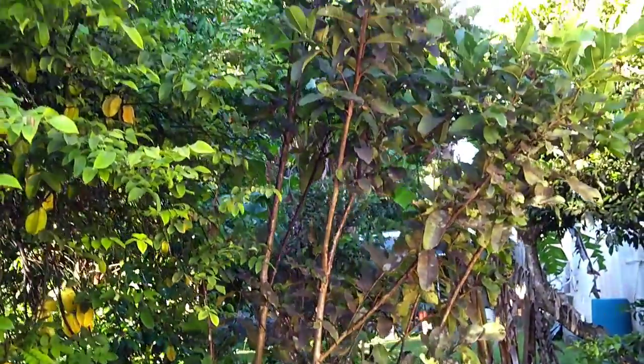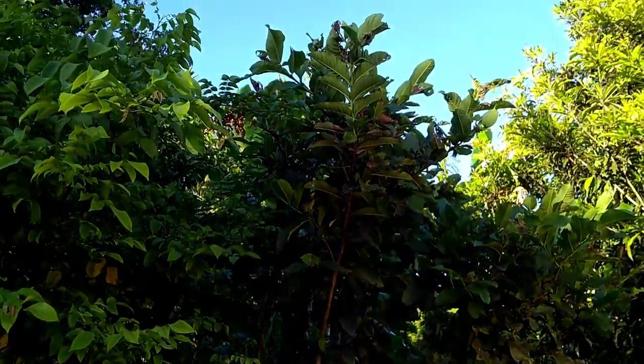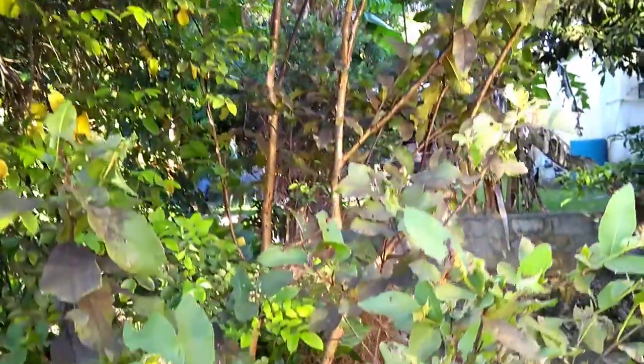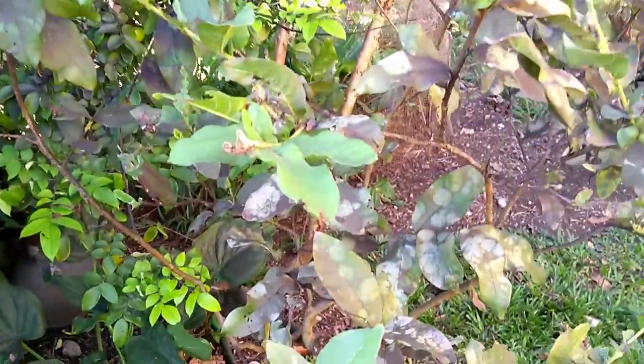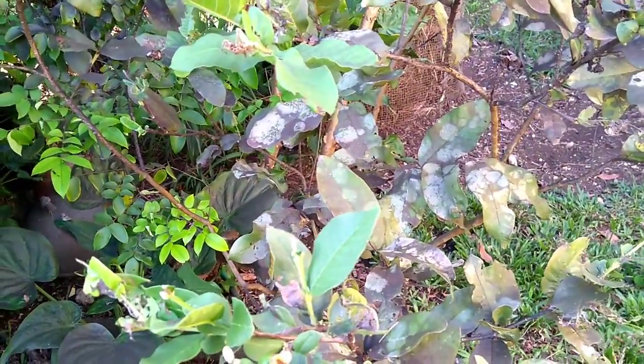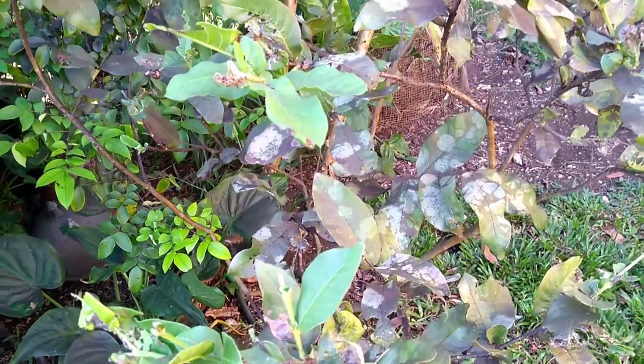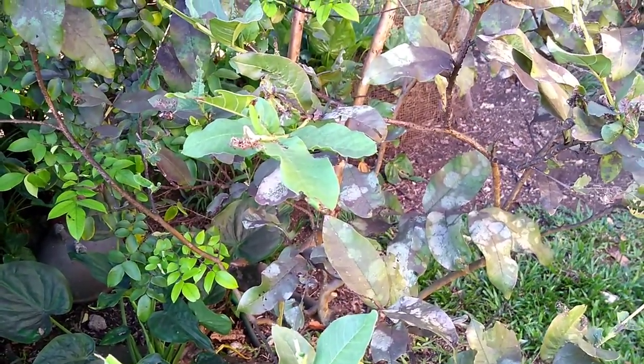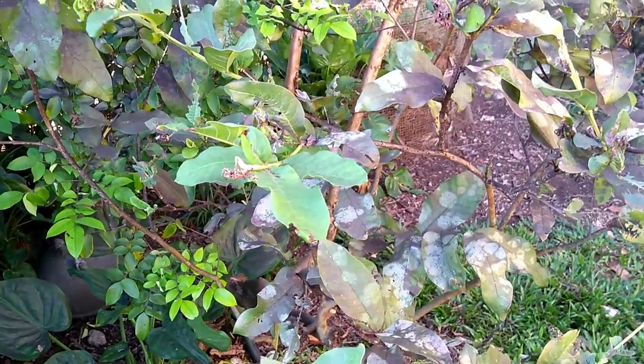Guavas are crazy, crazy kinds of plants. You can cut them all the way back down to the roots basically and they will survive. In fact they'll thrive. So they're in some ways more weed than plant, than tree.